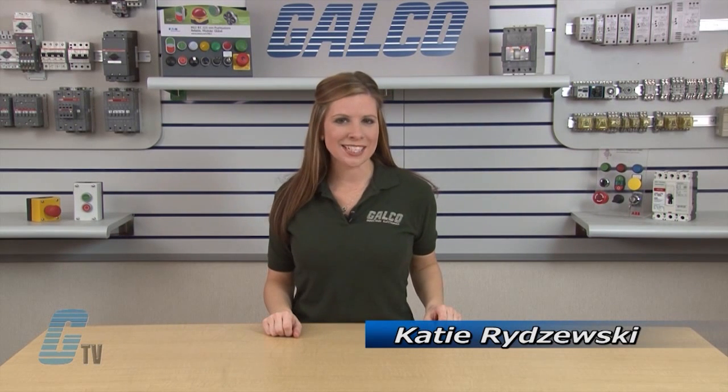Welcome to G-TV. Today I'll be taking a look at the Dynamometer Drive System.